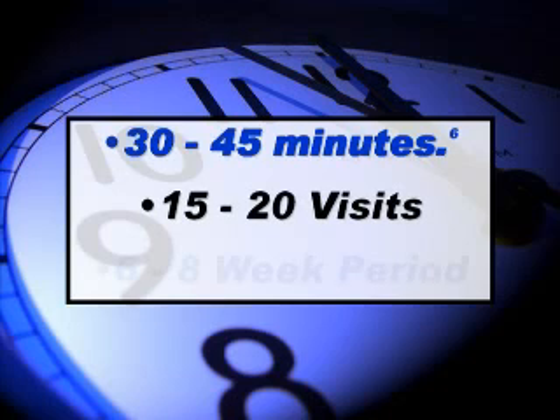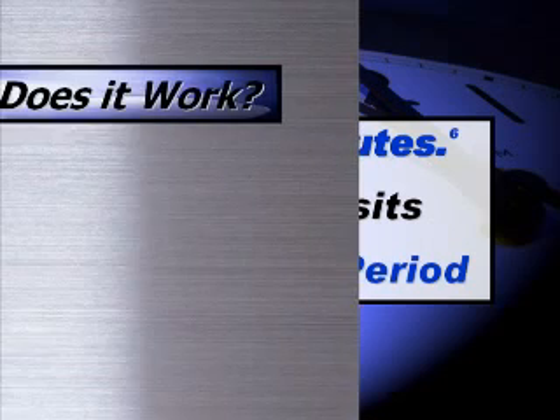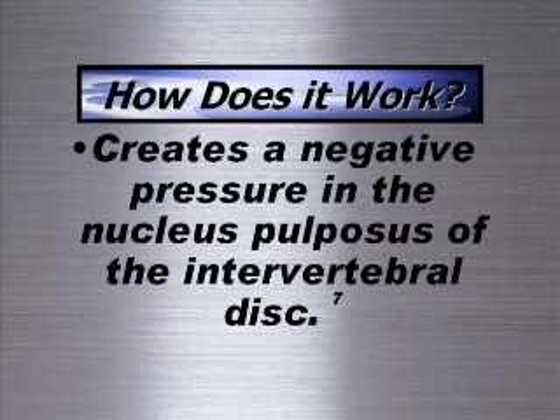Research shows that an overall treatment program typically spans 15 to 20 visits over a 6 to 8 week period. Spinal decompression creates a negative pressure in the nucleus pulposus of the intervertebral disc, which allows previously compressed discs to receive fluids, blood, oxygen, and other nutrients.